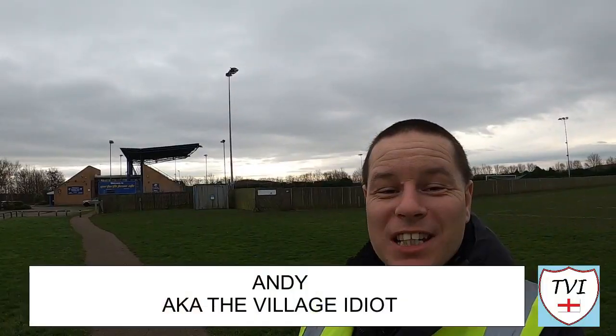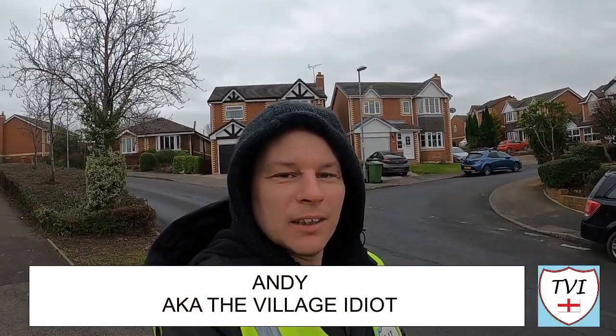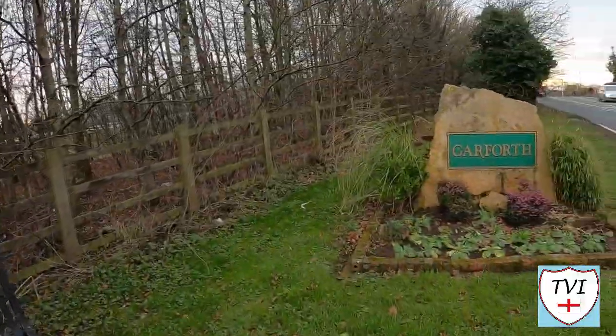Hello, my name is Andy. I am the village idiot and I'm armed with a car, a GoPro, and an unhealthy amount of time on my hands. Welcome back to the city of Leeds, and for the second time in not very many weeks, once again we're on the outskirts of Garforth.